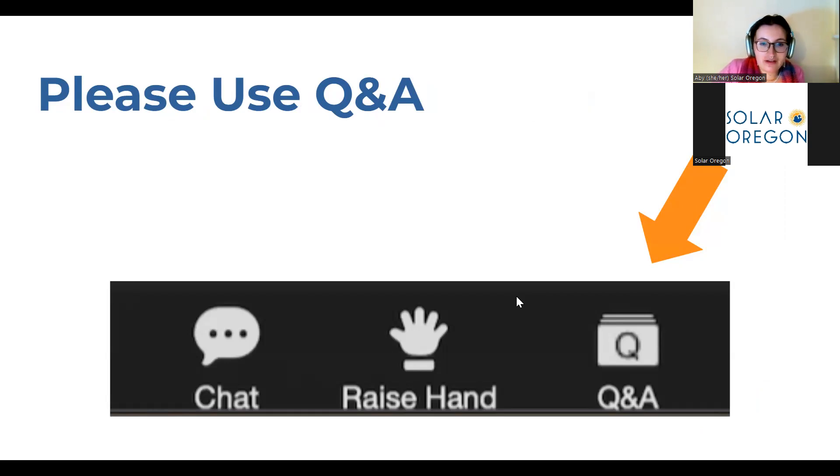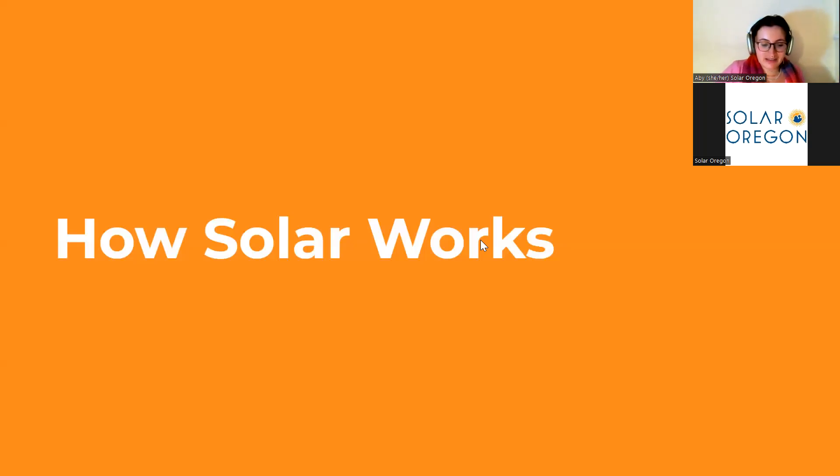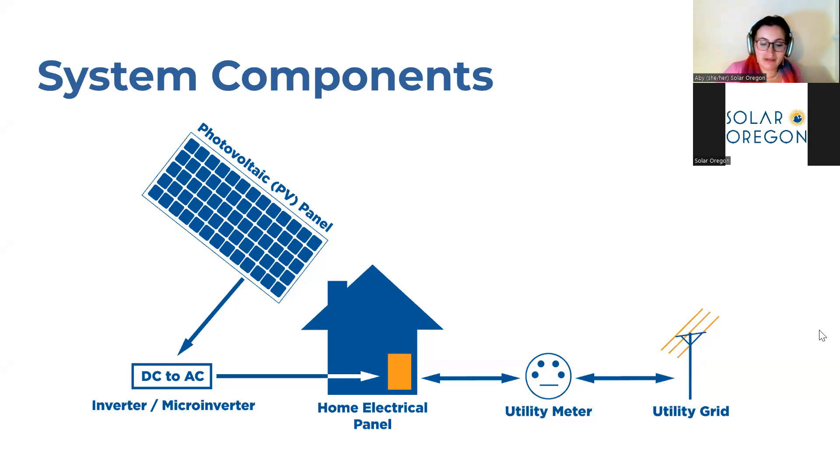Now, let's get started on how solar works. This is a diagram of a typical home solar system. You can see the large PV panel — also known as a photovoltaic panel — on the left. When sunlight hits the PV panel, a voltage of electricity is generated. The type generated is DC electricity, which is different than the AC electricity that your home runs on. From your PV panel, the electricity travels to a special device called an inverter or microinverter, which converts the DC electricity to AC electricity usable by your home. From there, it flows into your home electrical panel to be used by your lights, dishwasher, or even charging your electric vehicle.